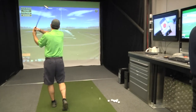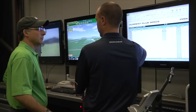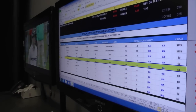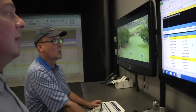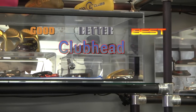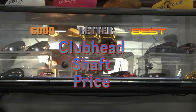We build for all of our other locations and ship out worldwide from here. What we do at Cool Clubs is when we look at trying to make somebody consistent, is narrowing down their dispersions, tightening up their golf game as far as the dispersions with the golf ball, and then actually trying to achieve some more distance at the same time. Our good, better, best scenario is based upon the performance of the club head, the shaft, and the price.